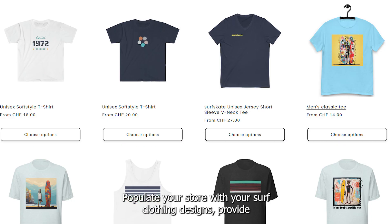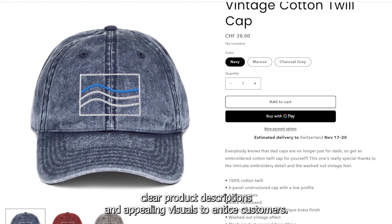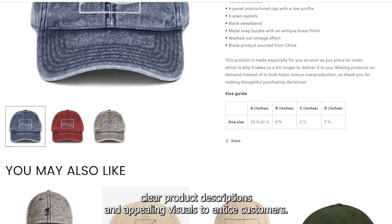Product listings: Populate your store with your surf clothing designs. Provide clear product descriptions and appealing visuals to entice customers.